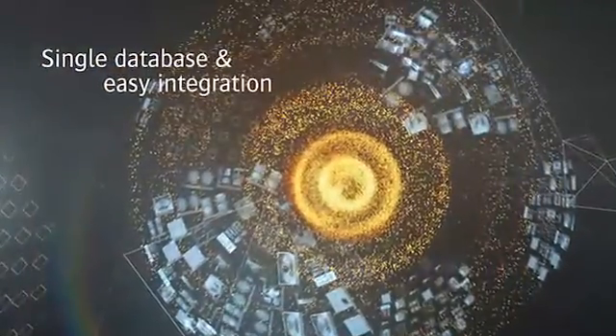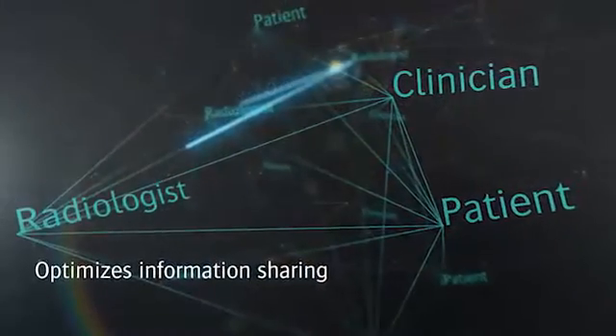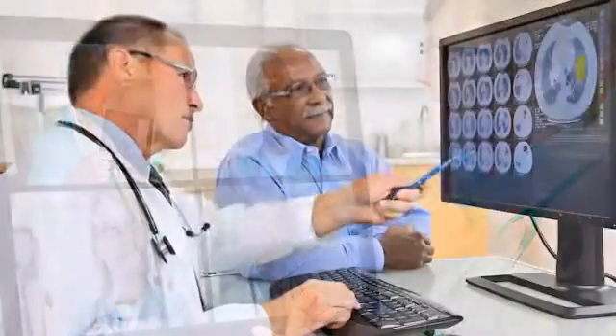By seamlessly converging departmental and enterprise imaging into a single platform, the portfolio improves collaboration across disciplines — with tools for radiologists to organize multidisciplinary clinical conferences in an efficient way.